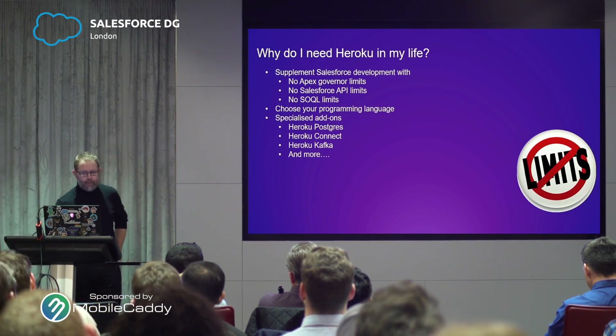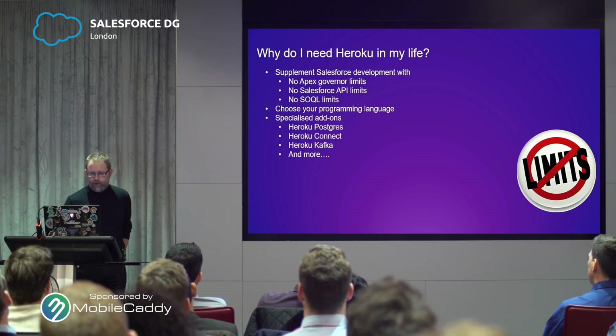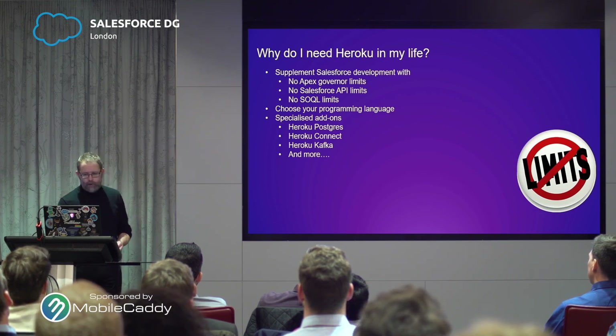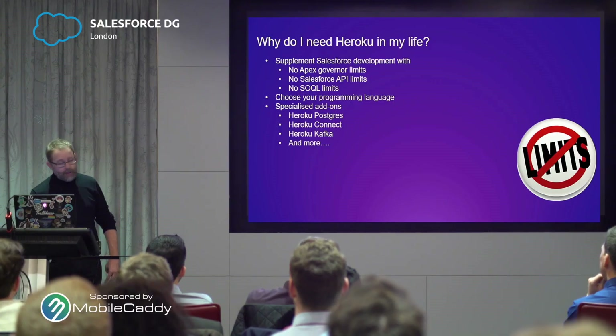So why do you need Heroku? Heroku is definitely not a replacement for Salesforce. It's something that in your organisations might possibly be a good choice to supplement your development — for offloading some of those bigger processing tasks or external web-facing tasks that you'd struggle to scale out on Salesforce appropriately. Some of the advantages of Heroku: you don't have your Apex governor limits. No API limits, no SOQL limits — all the things that frustrate us as developers and architects on the Salesforce platform.